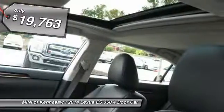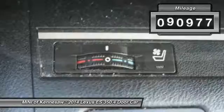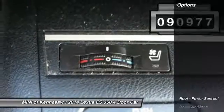It is priced below $20,000, has less than 95,000 miles, and here are some of this vehicle's great options.